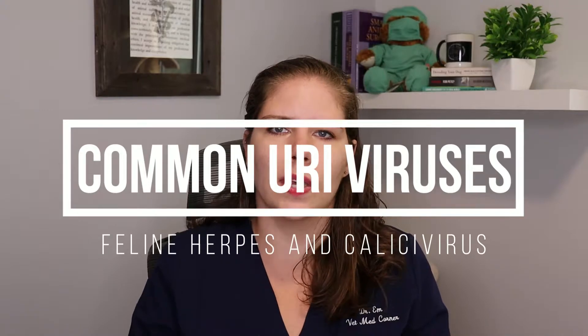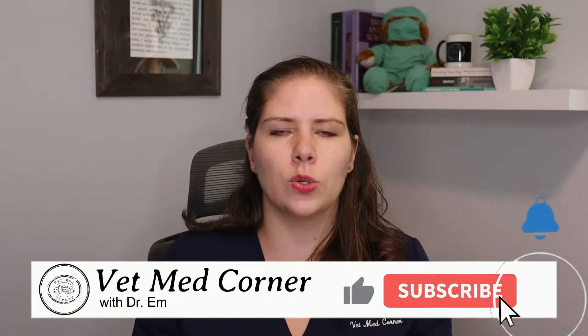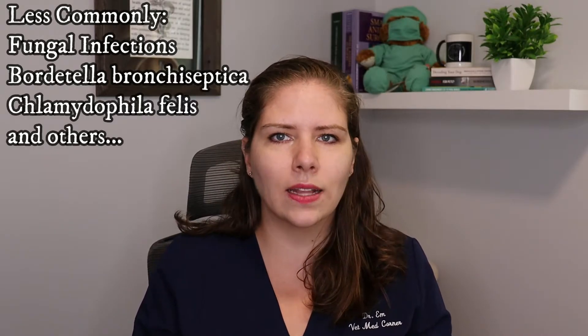The most common cause for feline URIs are two viruses: the feline herpes virus and the calicivirus. The incubation period for these two viruses is somewhere between 2 and 10 days. These viruses do make up the bulk of the reason for cats to have upper respiratory infections. However, that doesn't mean that there aren't other less common causes.